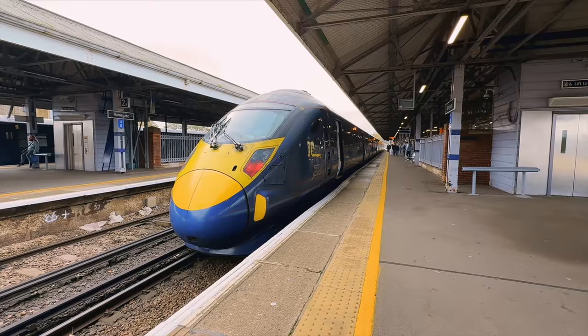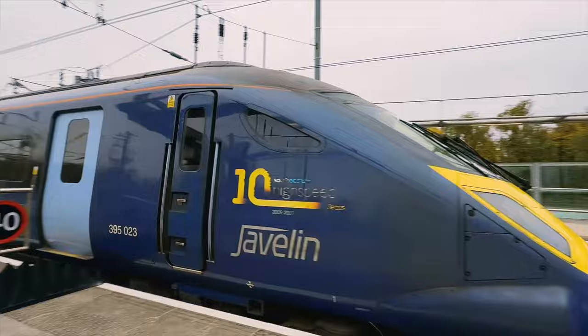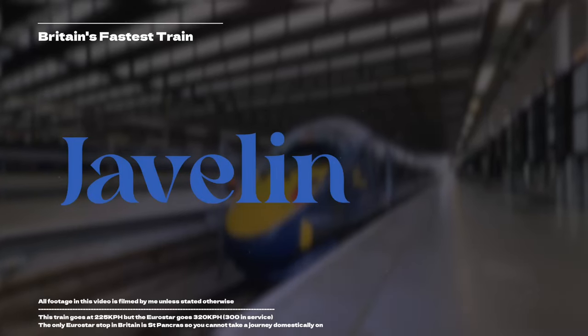Today I'm riding on Britain's fastest train, the South Eastern Javelin, taking a journey from St Pancras station in the heart of London down to the quiet town of Ramsgate in the far South East.